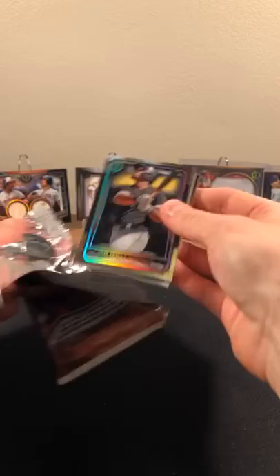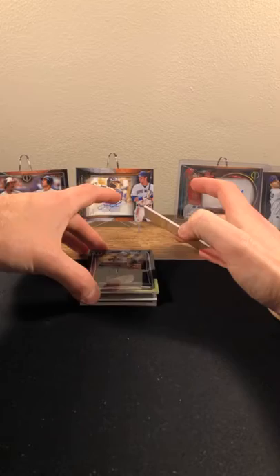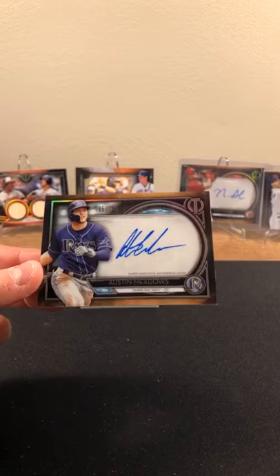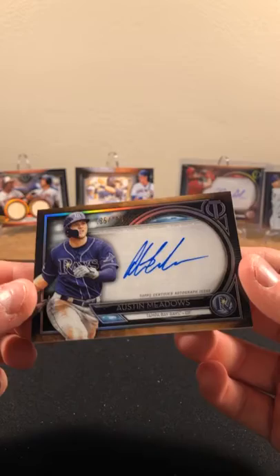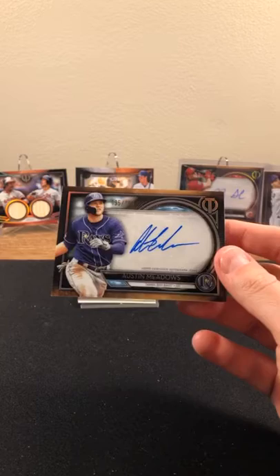Last pack of Tribute — going to be our last relic. Wait — did we get an extra hit? We got an extra hit! Austin Meadows going to the Rays — 195 out of 199. Count them: one, two, three, four, five, six — and then we got another patch — seven hits! Seven hits! Austin Meadows out of 199 — what a box! Extra auto going to the Rays.